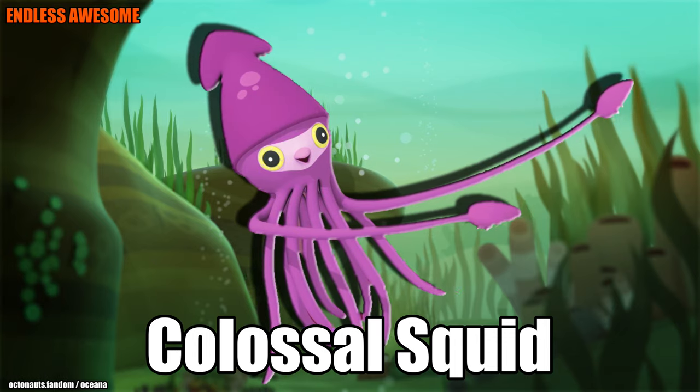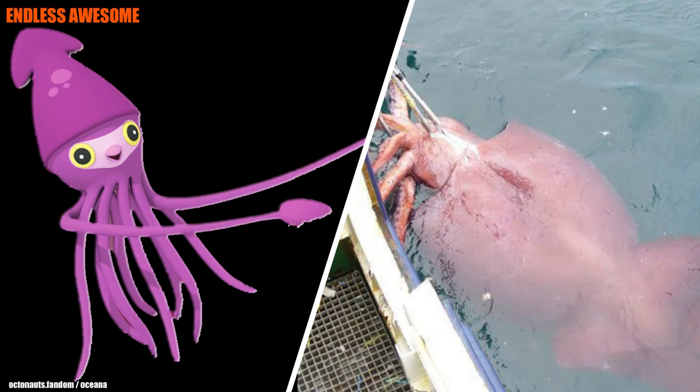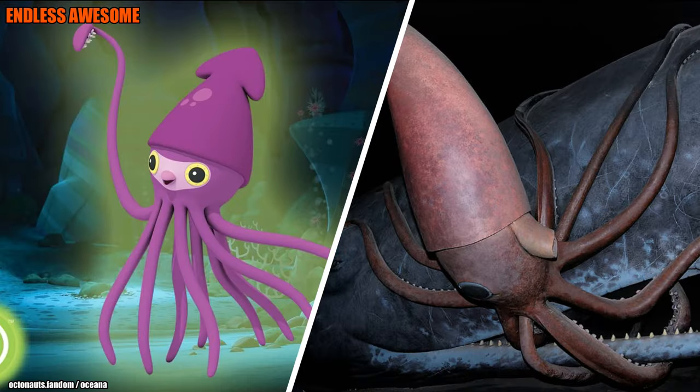Number 8: Colossal Squid. Lastly, we have Jeffrey the Colossal Squid. The Colossal Squid has a similar way of catching its prey to the Giant Squid. However, it is slightly different when it comes to its tentacles — these tentacles are covered with strong and sharp hooks used to kill the squid's prey and fight its predators.